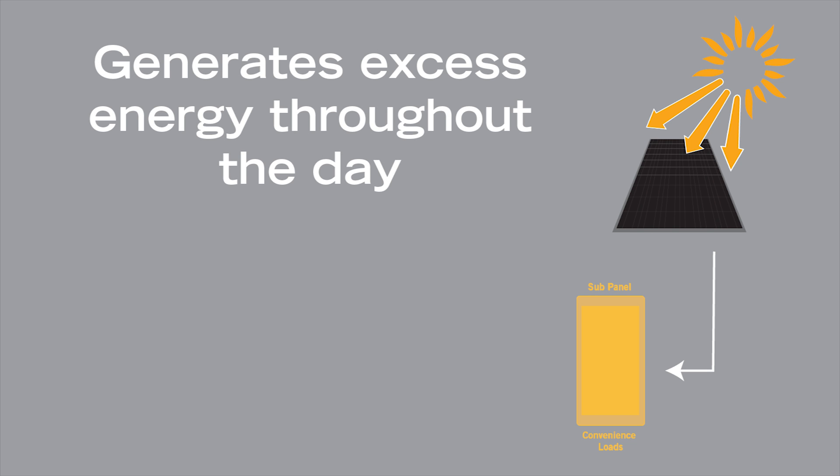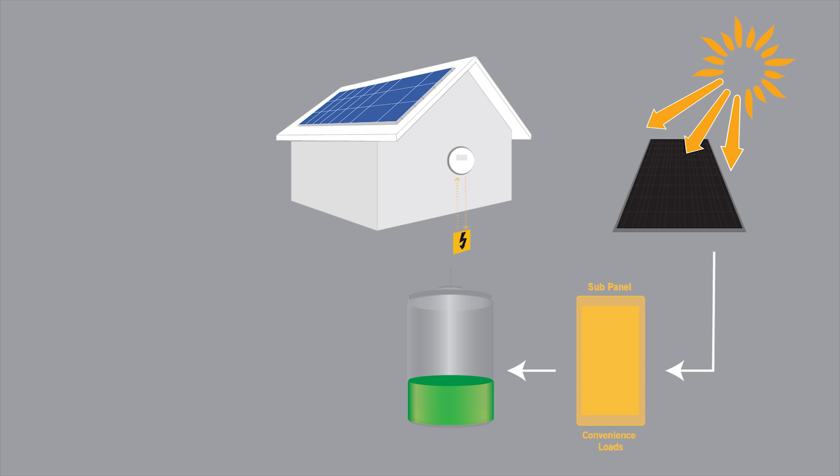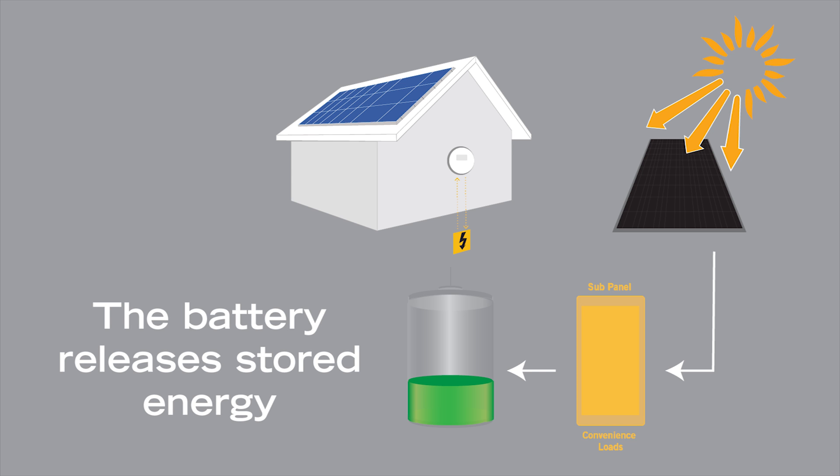Your solar system generates excess energy throughout the day. This surplus energy is stored in your battery. The battery is programmed to release stored energy when power prices are at their peak during the evening.